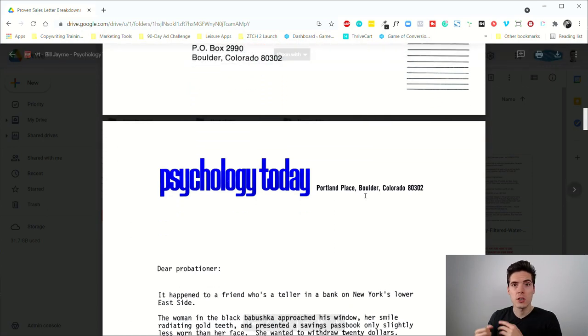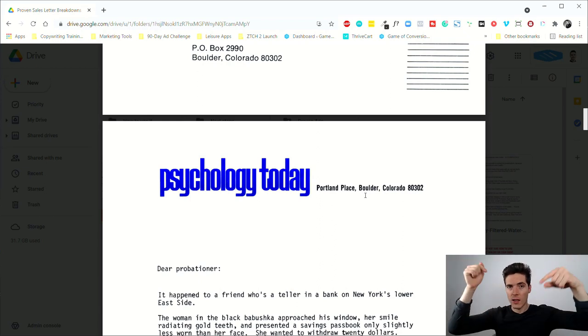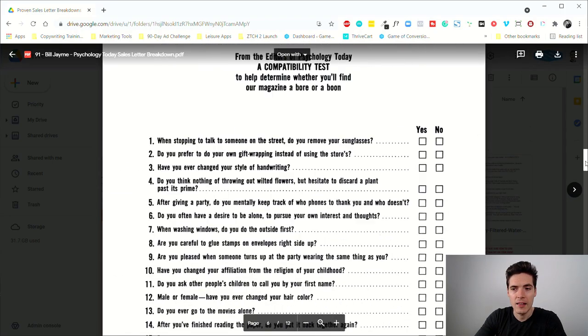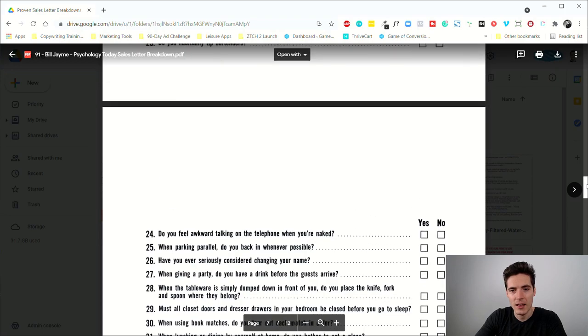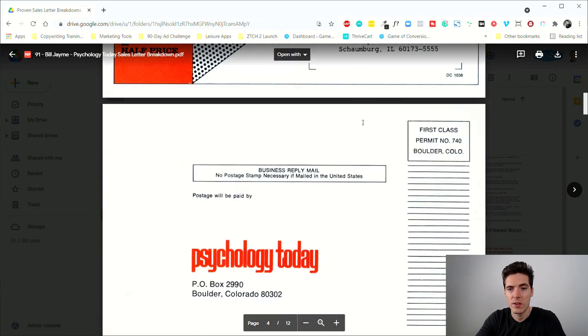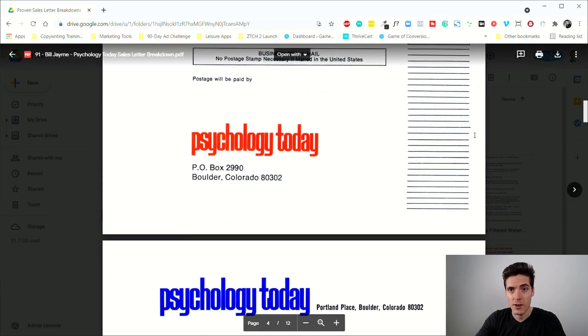Eventually, more traditional magalog-style pieces were created for Psychology Today — I've broken down examples from copywriters like Carlton, Angley Cole, Kim Krasi, David Deutsch, and Clayton Makepeace. You'll find links below this video in the description. But yeah, the big idea here — using a quiz to engage and self-qualify prospects — is still super strong, and quiz funnels still work really really well today. Let me know what you think about the copy, the quiz, and the idea in the comments below. If you enjoyed this, leave a like, subscribe, and share. Thanks for watching — see you in the next one.